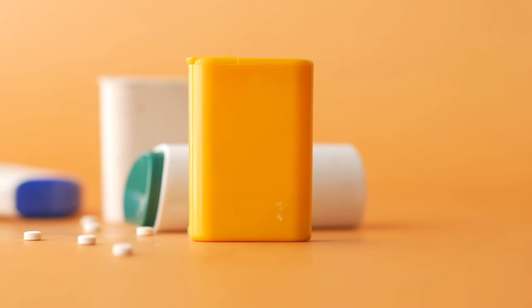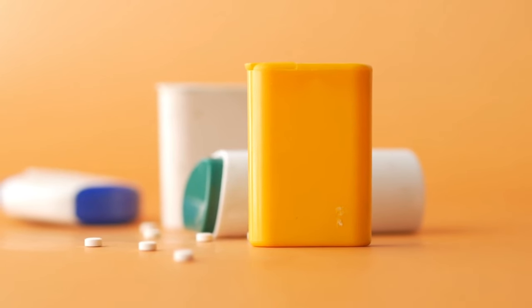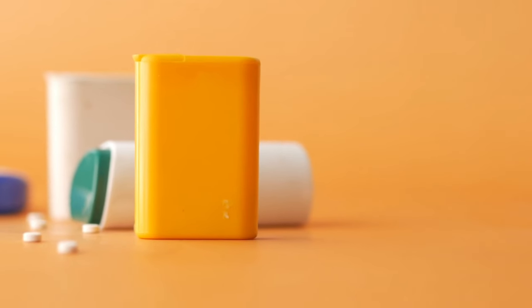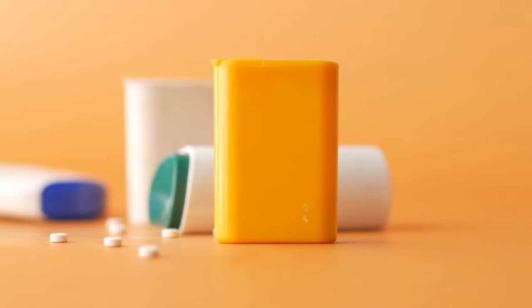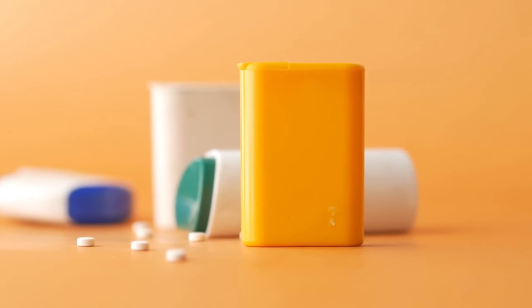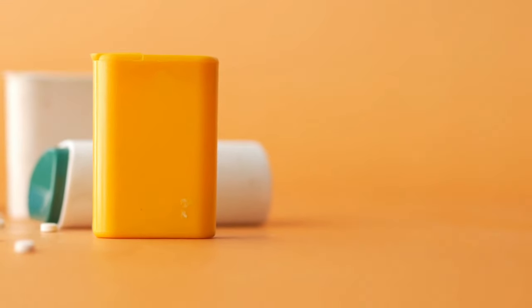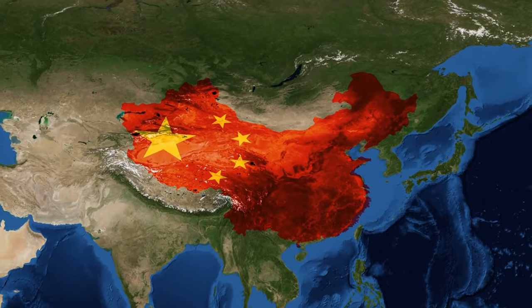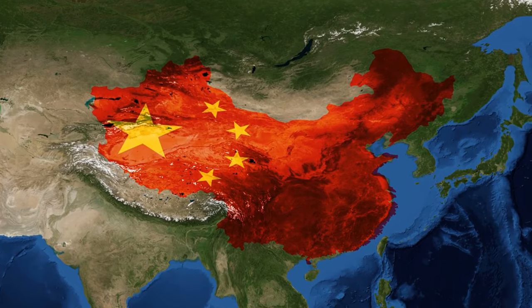Understanding the nuances of these sweet alternatives empowers you to make informed choices tailored to your taste preferences and dietary goals. Exploring nature's sweet bounty: within the enchanting realm of natural sweeteners, the essence of sweetness is derived from concentrated components of edible plants. Monk fruit extract, hailing from China and known as Luo Han Guo, has graced culinary traditions for millennia.